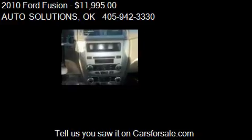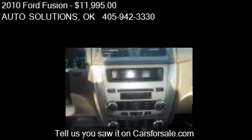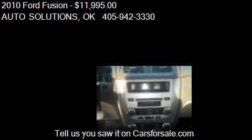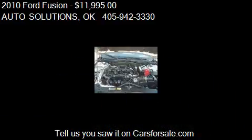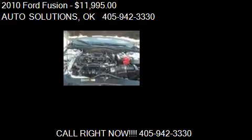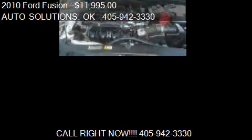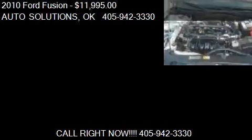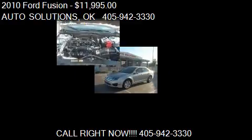Call us at 405-942-3330 or stop by our lot. Find us at 4232 NW 39th Street in Oklahoma City, Oklahoma, on our website, or check us out on carsforsale.com.